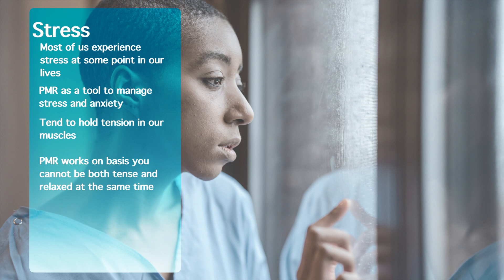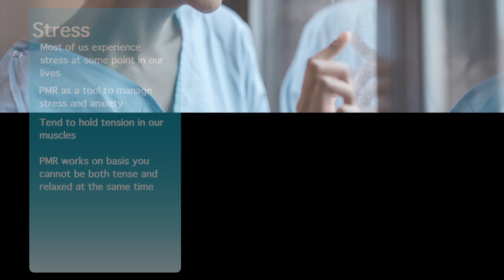When we're stressed we tend to hold the tension in our muscles — in our shoulders, in our necks as well as other muscle groups. Progressive muscle relaxation works on the basis that you can't be both tense and relaxed at the same time. So if we learn some simple relaxation techniques, this in turn will help us feel more relaxed and less stressed.